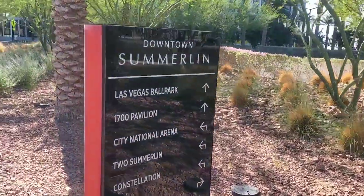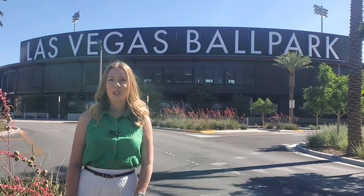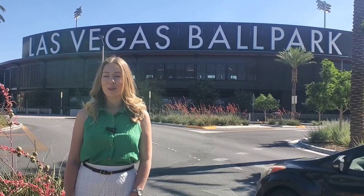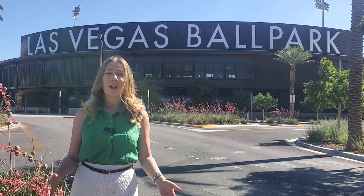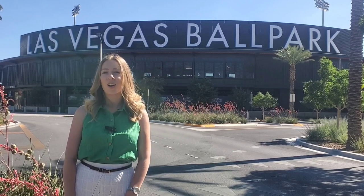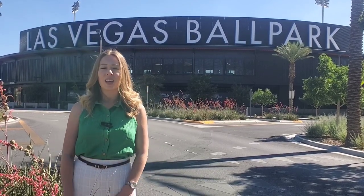Our last stop is for all our sports fans out there. This wouldn't be a Downtown Summerlin tour if we didn't stop at the Las Vegas Ballpark. Here you can catch your favorite baseball game. They also host watch parties where you can come on down and have some fun with family and friends, drink some beer, and create some good memories. They also host the Enchant Holiday Festival here with incredible ice skating, vendors, light shows, and more.